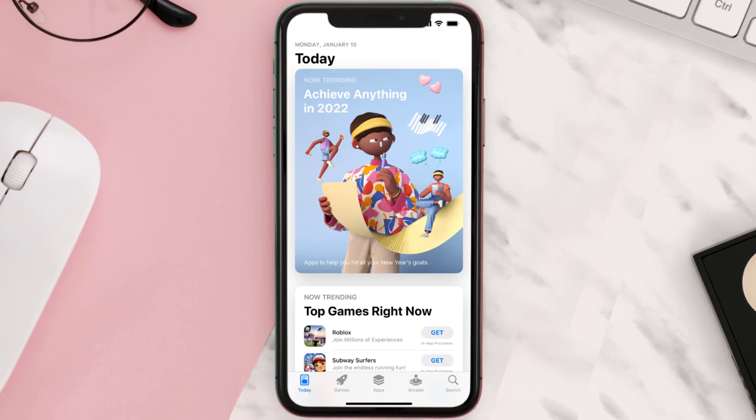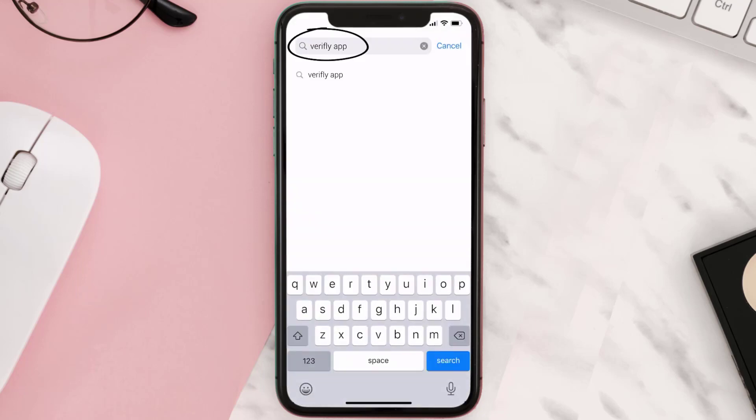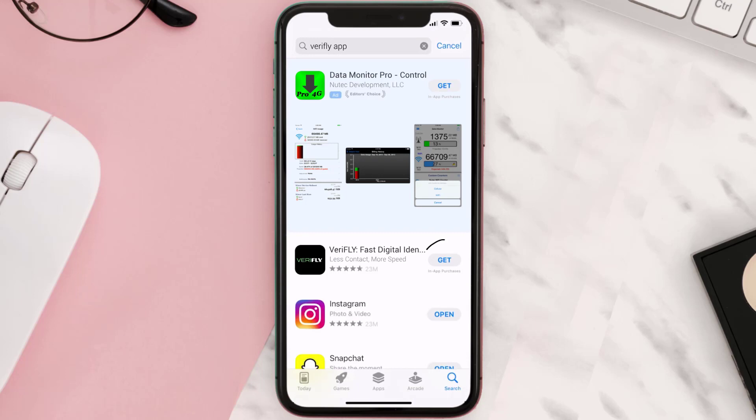Once uninstalled, open up the App Store and search for the VeriFLY mobile app in the search bar, then tap on the Get button to install it back on your device.